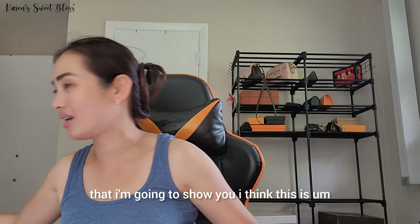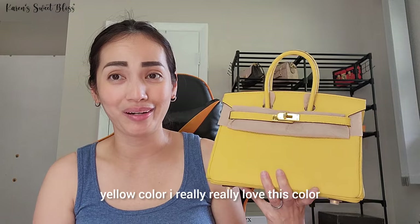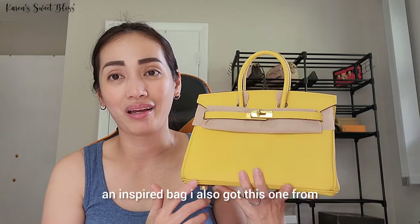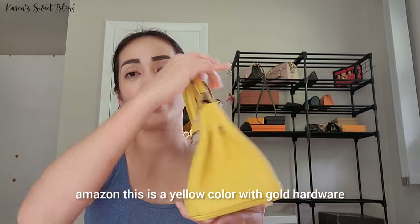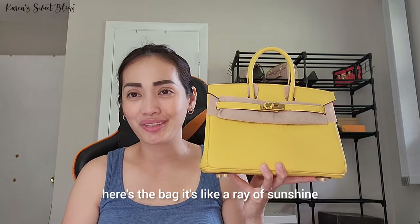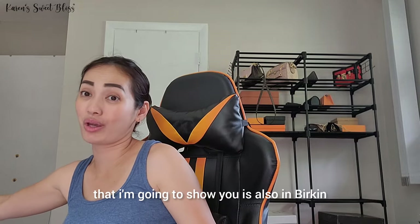The next item — I think this is my first 'what's in my bag' video subject — is this beautiful yellow color bag. I really love this color so much and I've been using it a lot, especially in summer. This is an inspired bag I also got from Amazon, in yellow color with gold hardware. I did a 'what's in my bag' video on this before. It's like a ring of sunshine — that's why I love the color.